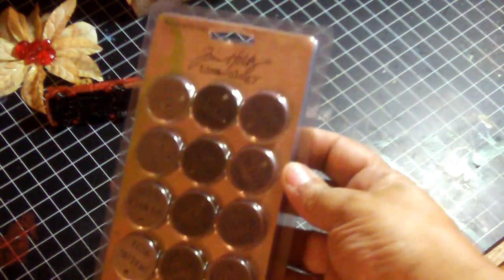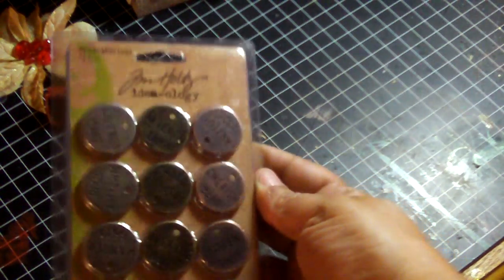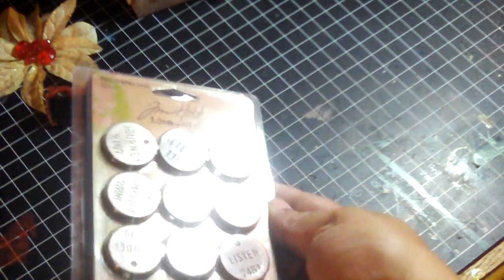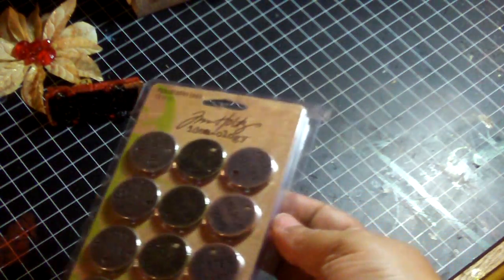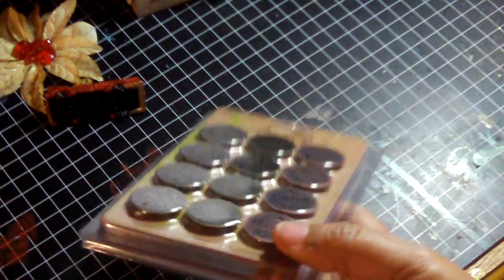And of course my favorite — Tim Holtz ideology and philosophy tags. I'm going to use those for a cool project I'm working on: when my son and daughter-in-law spent their anniversary in New York. I'm working on a cool album for that and I'm going to show you a sneak peek of that as well.